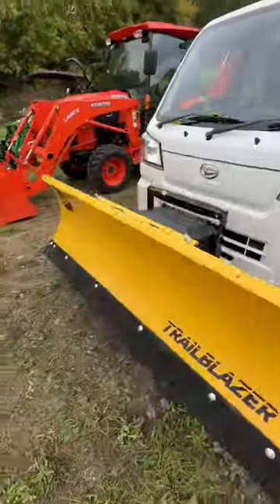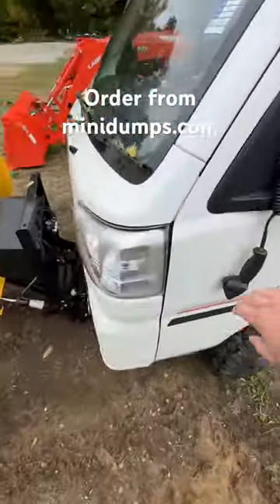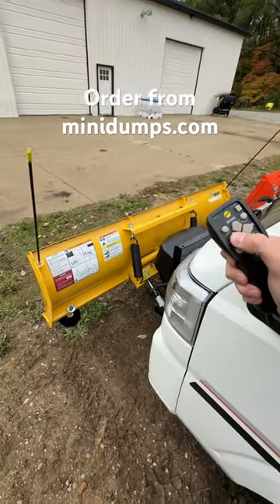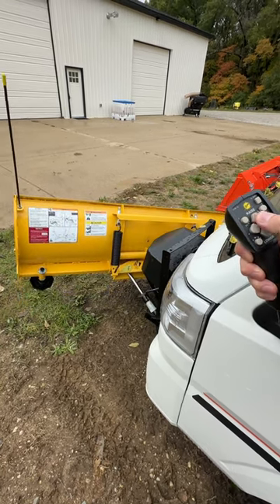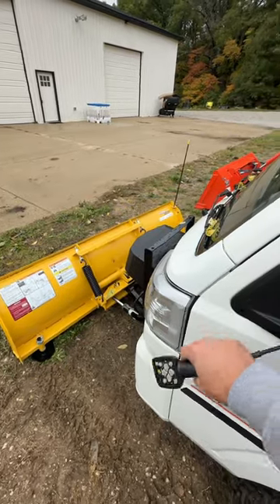Fish or plow on here — angling plow. They have a V plow too if you want it. Check this out. It's on. Angle it left. Angle it right. Drop it down. Raise her up. Bada bing, bada boom. How cool is that?